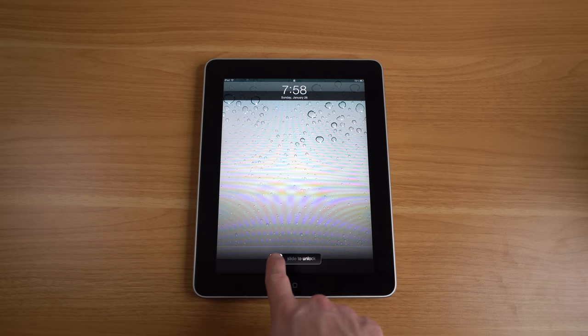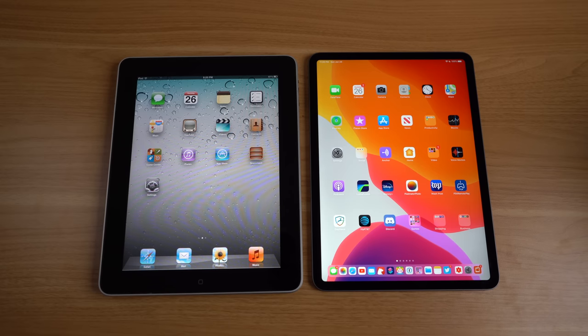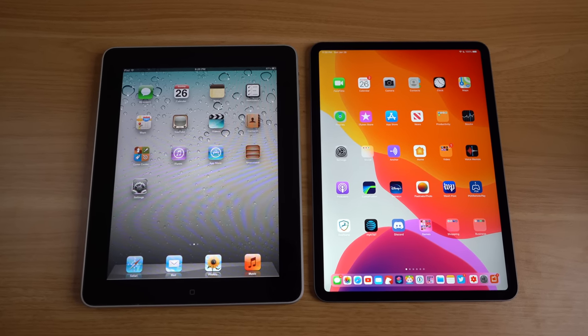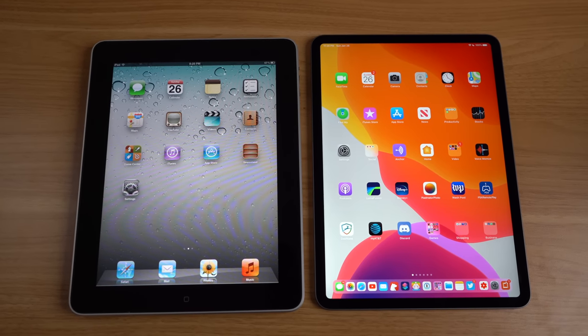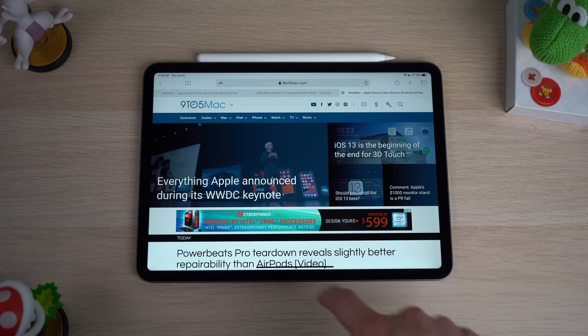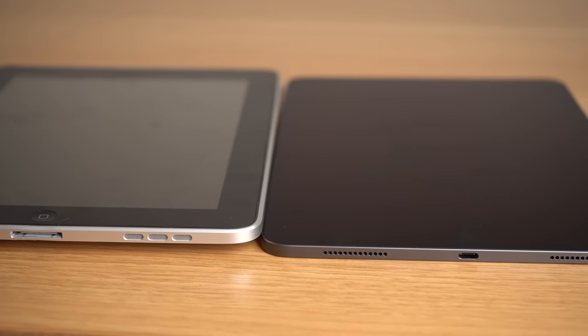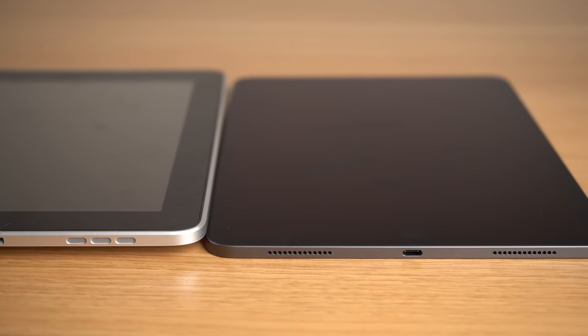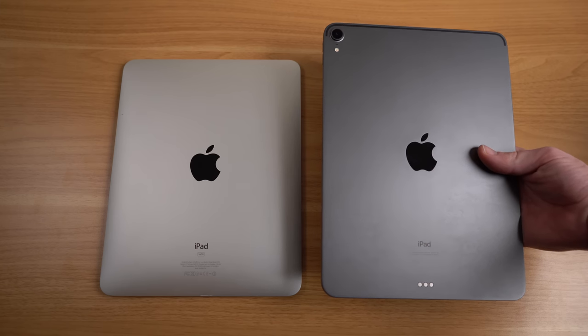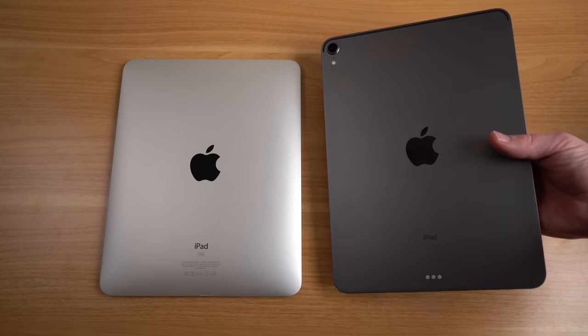It also had flat edges, a single mono speaker, a 30-pin connector which debuted on the iPod, and a home button — just a home button without any biometric Touch ID security system — meaning when you wake the iPad up you just slide to unlock, passcode optional. Today's iPad Pro has a much slimmer uniform bezel, a way higher resolution display at 2388 by 1668, the home button gone and replaced with a new gesture system, the speaker system upgraded to four speakers, and the old 30-pin connector now a high-speed USB-C connection.